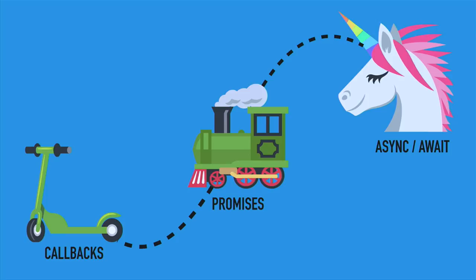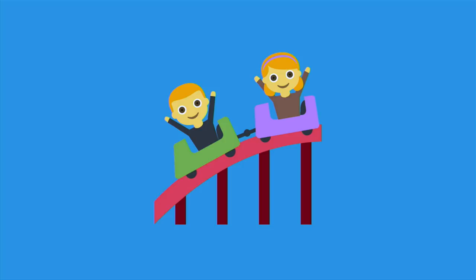I try to walk them down a path, starting from callback code that they know and often hate, through to promises, which they sometimes know and also often hate, and end up with async/await functions, which most people often haven't heard of, but are a new feature that we can use in JavaScript, in the browser, and in Node today. This is the promised path to async/await, and we're going to travel down that path right now.